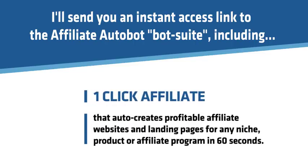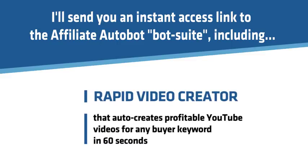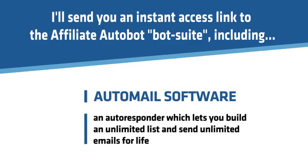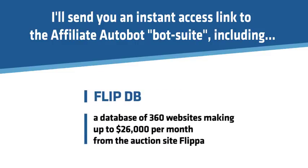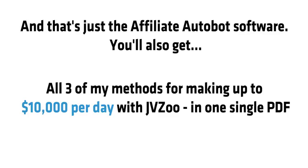One-Click Affiliate auto-creates profitable affiliate websites and landing pages for any niche, product, or affiliate program in 60 seconds. One-Click Video Pages lets you create super profitable video websites using 10 proven templates. Rapid Video Creator auto-creates profitable YouTube videos for any buyer keyword in 60 seconds. Resell Database Software is preloaded with thousands of extra software products you can license in minutes. AutoMail Software lets you build an unlimited list and send unlimited emails for life. Domain Aveli discovers hidden premium domain names. FlipDB is a database of 360 websites making up to $26,000 per month from the auction site Flippa.